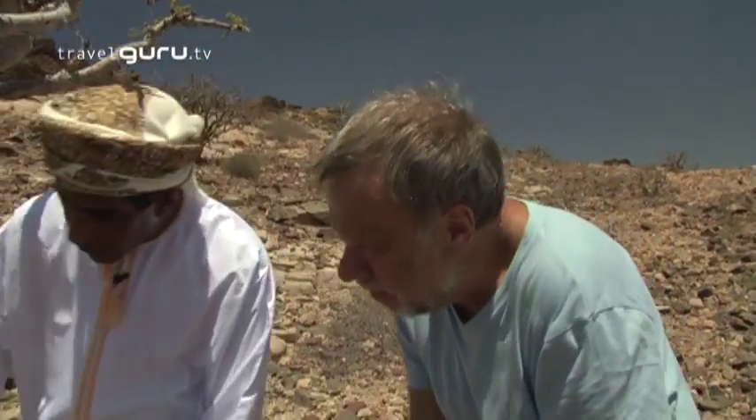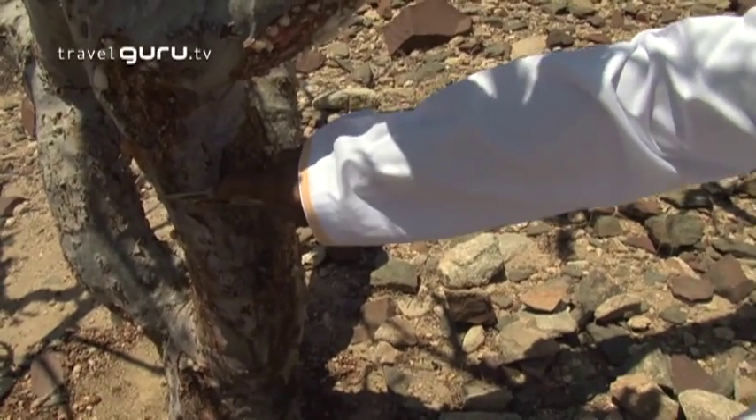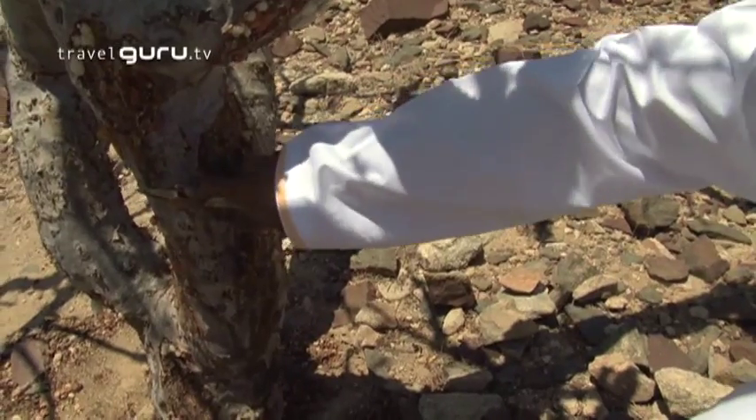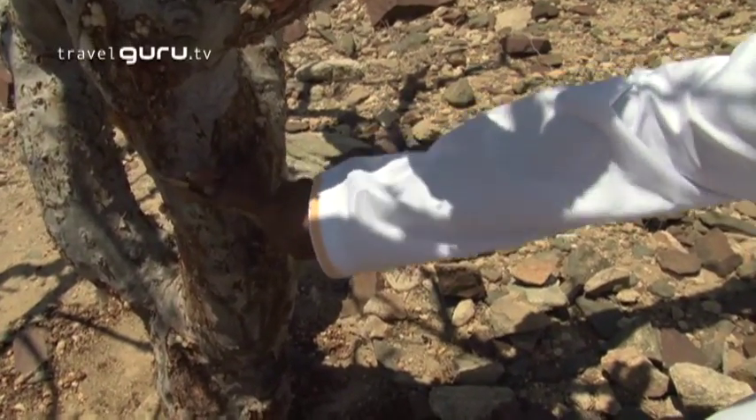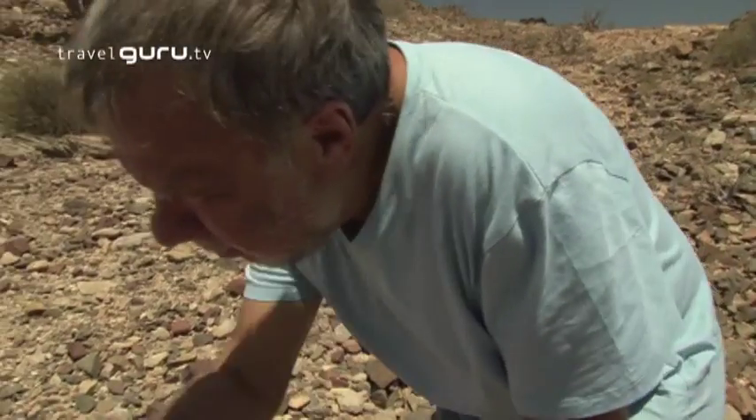Can you show me how they actually harvest the resin from the tree? Yes, here you are. This is the frankincense tree. First, they have to cut the trees like this — just cutting the bark. Once you already cut the bark, immediately the resin will come out. I can see it already there.